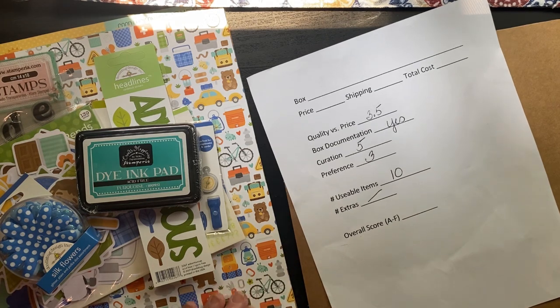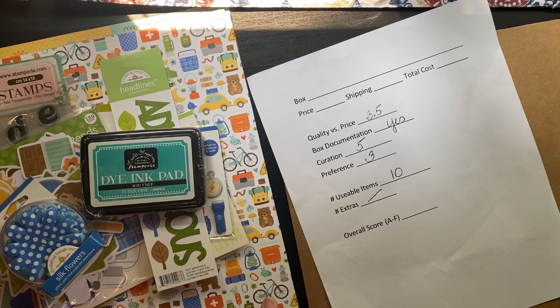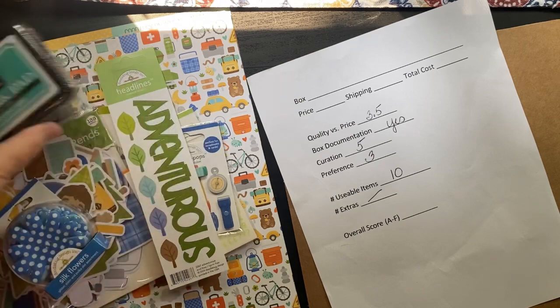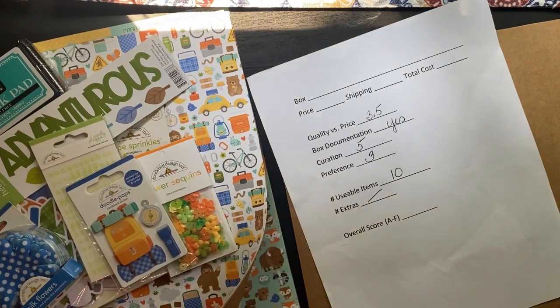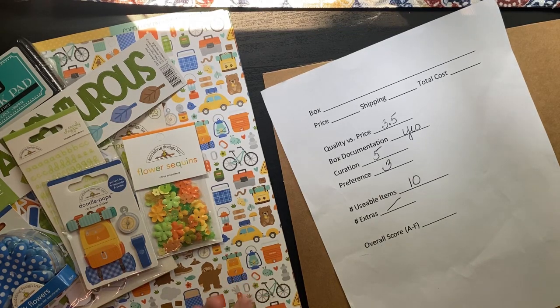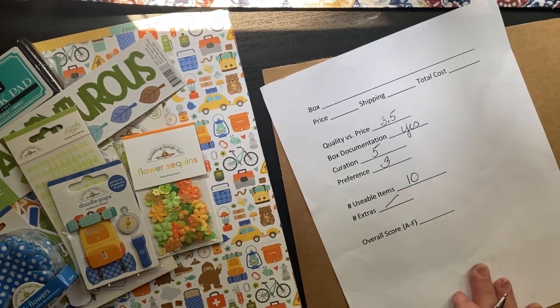I'm glad I told people to go back and watch other unboxings, because the Tim Holtz box seems to be the exception — it looks to be more of a scrapbooking-style subscription. I'll look up whether you can skip a month and put that info in the description. Help me out in the comments — it's a cute box, I just don't know how to compare it to last month. Thank you for watching and have a great day!